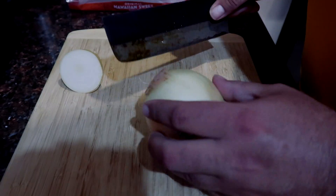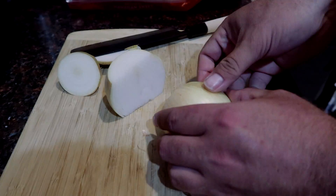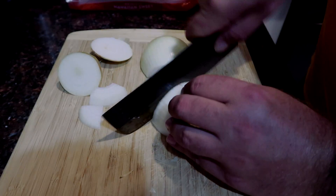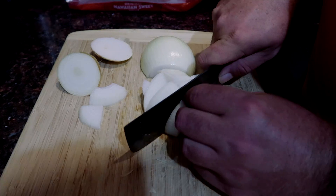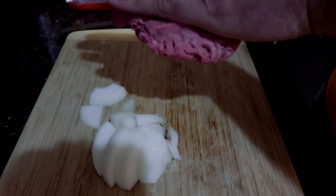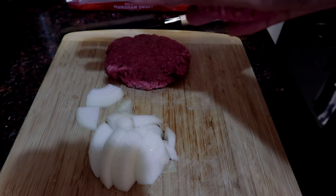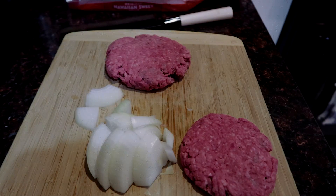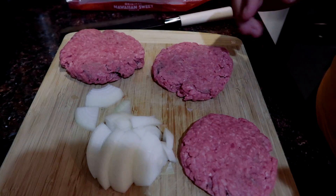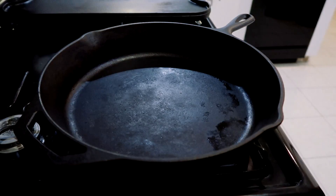My family's back from Ohio so I'm making one of our favorite things — mini sliders on Hawaiian rolls. Getting a cast iron pan up to temperature.